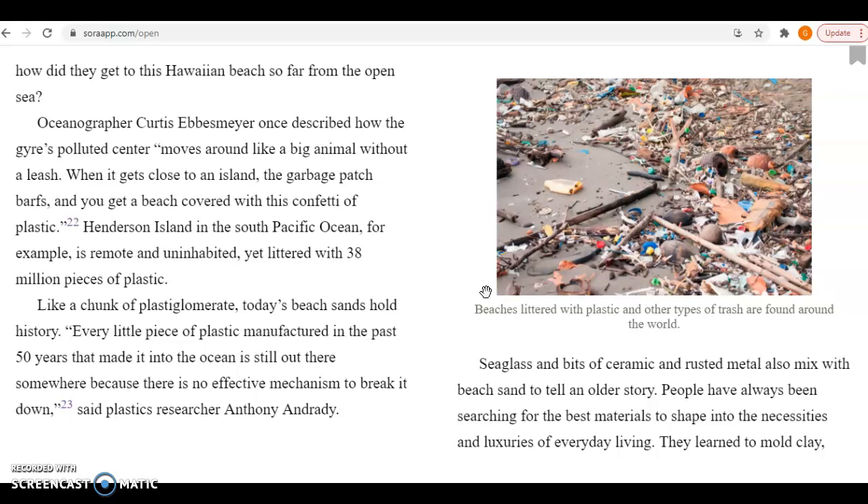Oceanographer Curtis Ebsmeyer once described how the gyre's polluted center moves around like a big animal without a leash. When it gets close to an island, the garbage patch barfs, and you get a beach covered with this confetti of plastic. Henderson Island in the South Pacific Ocean, for example, is remote and uninhabited, yet littered with 38 million pieces of plastic.